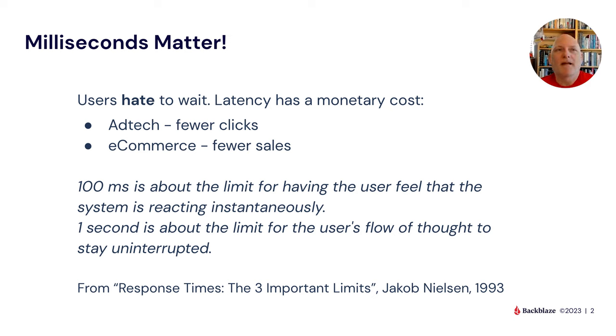Delivering content as fast as possible is really the focus. Our new CEO is making sure we focus on being a user experience company — improving, speeding up, and securing that user experience. A lot of that comes down to latency and how milliseconds matter. I love that you put a Jacob Nielsen quote — as an old HTML developer in the 90s, that's good stuff.